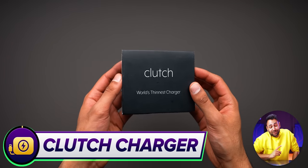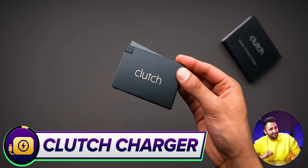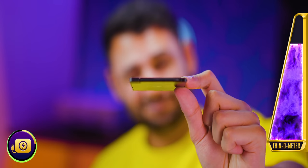Thinnest power bank in the world coming right up. This is my normal power bank — this is the Clutch Charger. It's literally the size of a credit card. It still has LED indicator lights to show you its charge level, and it's got the USB-C cable baked inside it. The battery capacity itself is still 3000 milliamp hours — enough to get your phone from completely dead to anywhere between 50 and 100%, depending on what model it is.